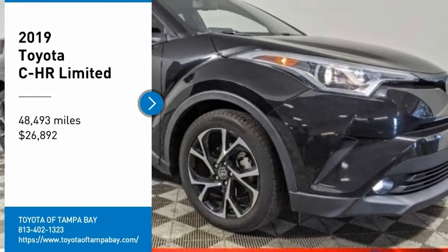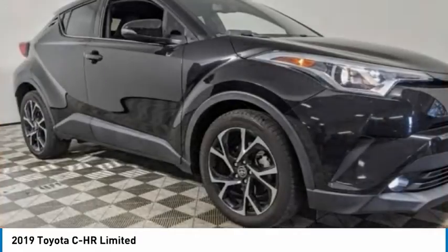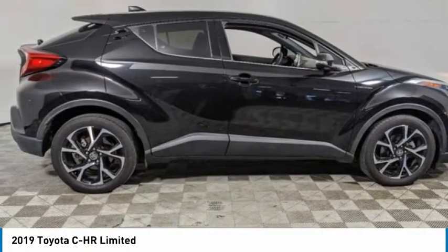Come test drive the 2019 C-HR. The Toyota C-HR's fresh design makes it stand out in the crowd, and the interior oozes with style.